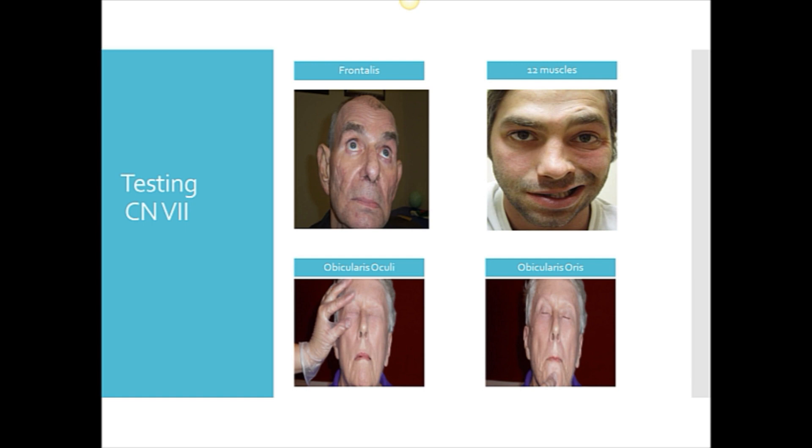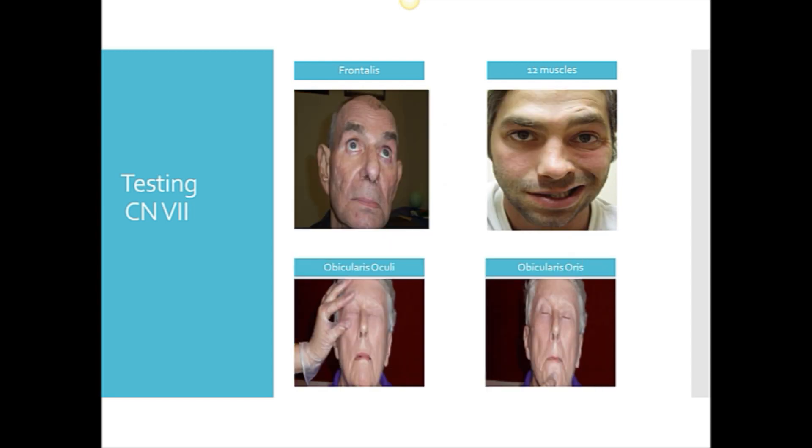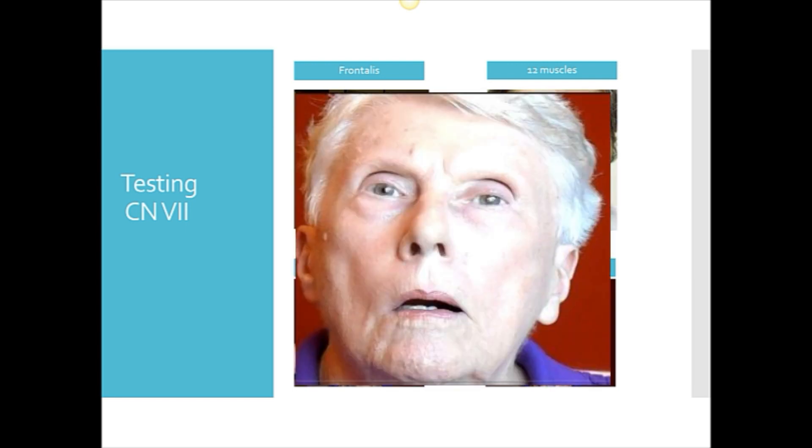You're going to see increased range of movement during spontaneous movements than during voluntary movements. This is actually opposite with patients with Parkinson's disease, where they can imitate facial and lip gestures during an oral mech exam with relatively normal movements. But if you look at their spontaneous facial movements for smiling, their movements are very restricted — that's called having a masked facies or masked facial expression.